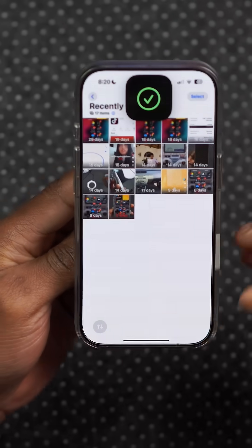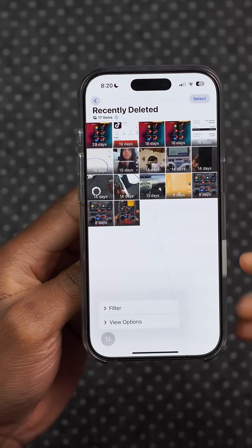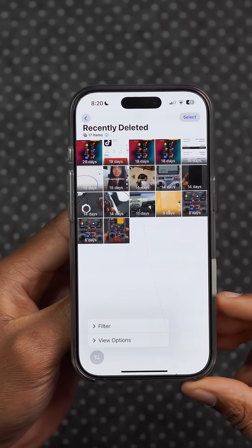Unfortunately, a feature has been removed that used to allow us to delete all photos in the deleted folder. Now we just have a filter option and a viewing option — hopefully this comes back.